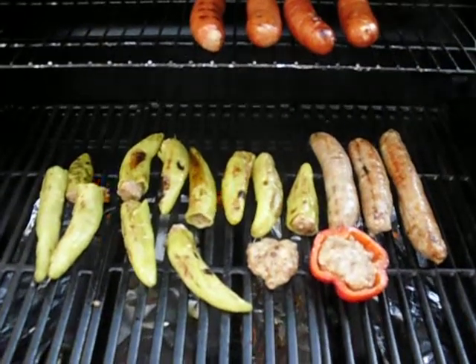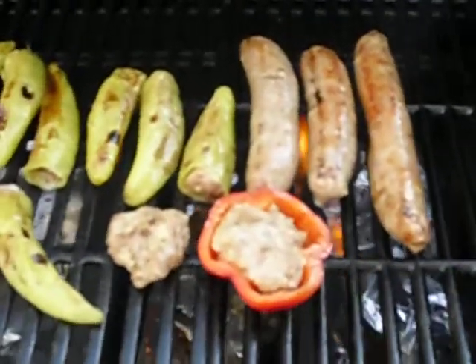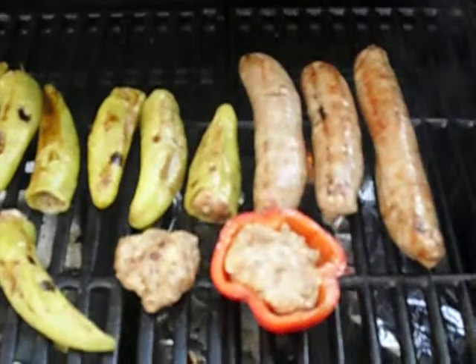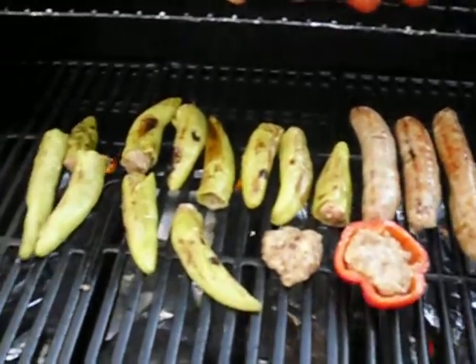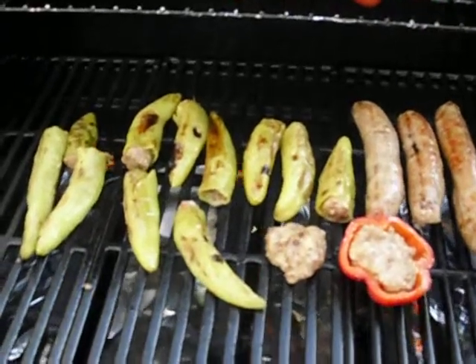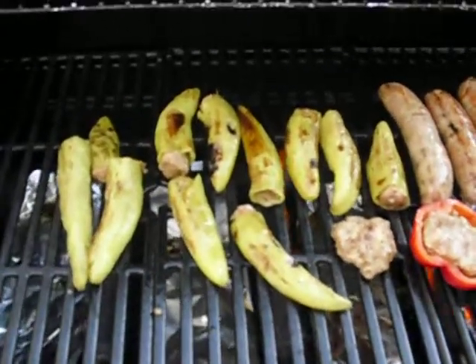This is Dr. Bob here and what I'm showing you is what we're going to have for dinner tonight. These are chicken Italian sausages that I purchased at Dion's at the Westside Market in Cleveland, Ohio, and bell peppers I just purchased today at the farm market at Crocker Park from the Amish.